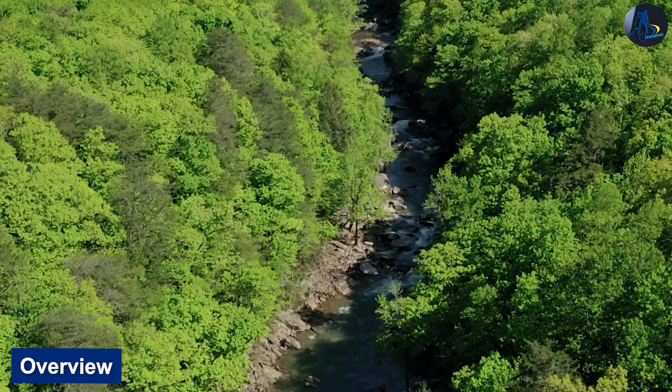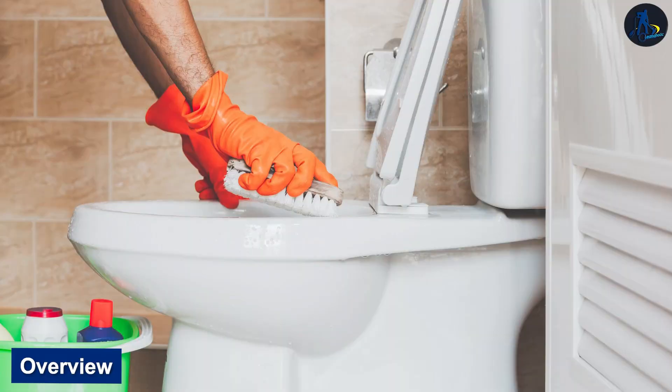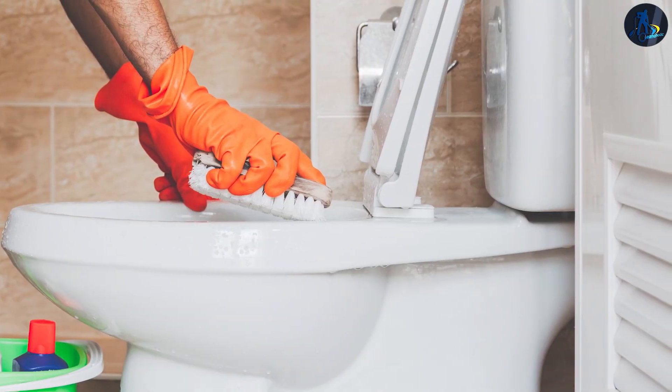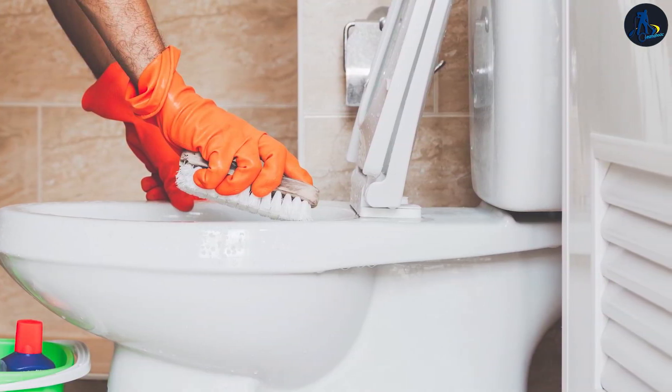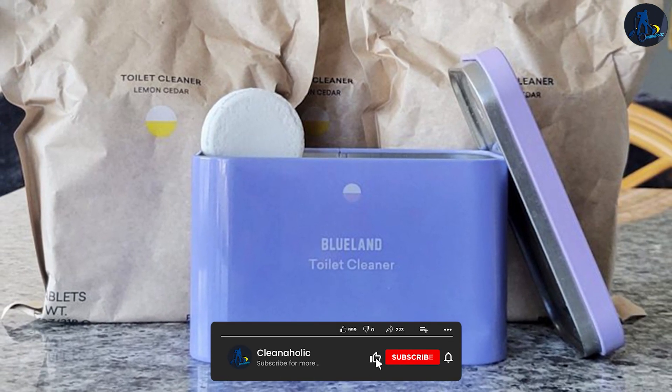If you're looking for a low-effort, eco-friendly cleaner, Blueland is worth a shot. It's so easy to use that I found myself cleaning the toilet more often — when it's as simple as tossing a tablet in the bowl, how can you not? Especially when the scent is this enjoyable.